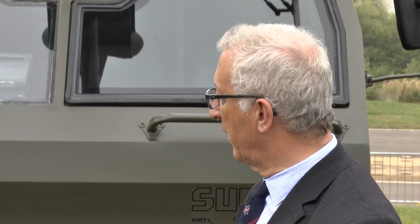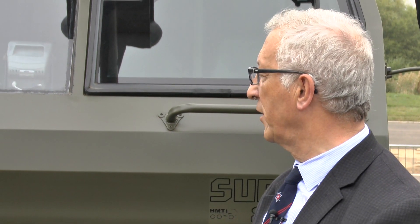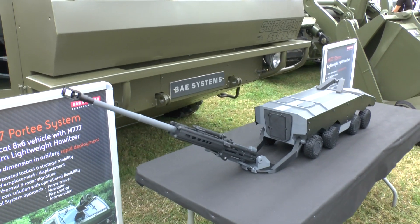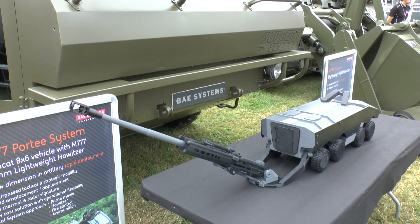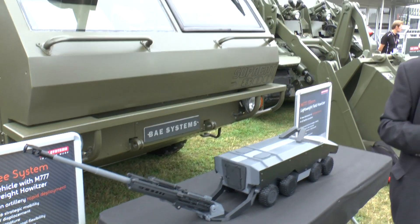The M777 can fire standard NATO ammunition, as well as other types such as illuminating and smoke rounds, and of course the Excalibur. The Excalibur gives the system a precision effect, and that's very valuable when engaging certain types of targets.